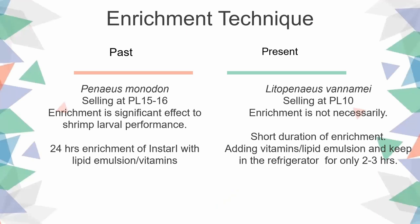Regarding the enrichment technique: in the past, Thailand produced Penaeus monodon and sold them at larger post-larvae sizes such as PL15 and PL16, so enrichment had a significant effect on larvae performance. They used a long period of enrichment — 24 hours for Instar 1 with lipids and vitamins. However, at present, with 95% production of Penaeus vannamei sold at post-larvae 10, the rearing period is shorter, so enrichment is no longer necessary. Some large farms that do enrichment now only do a short duration, putting vitamins and lipid supplements and keeping the Artemia in the refrigerator for only two or three hours before use.